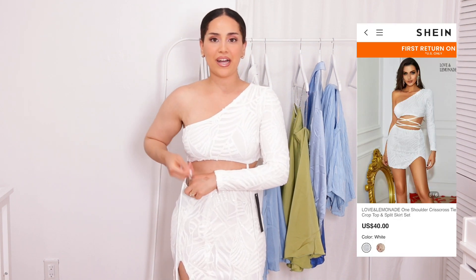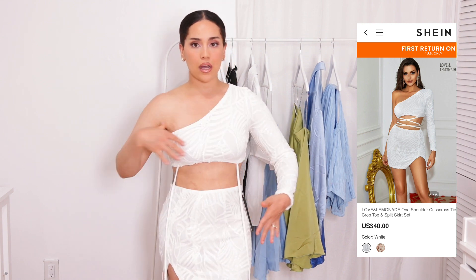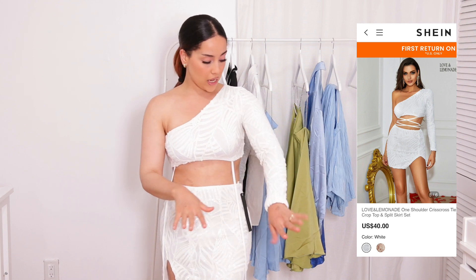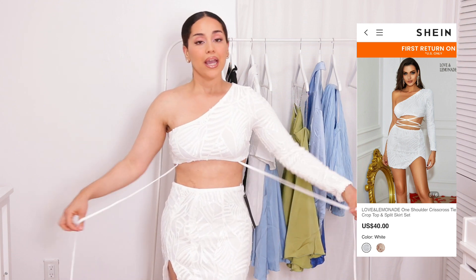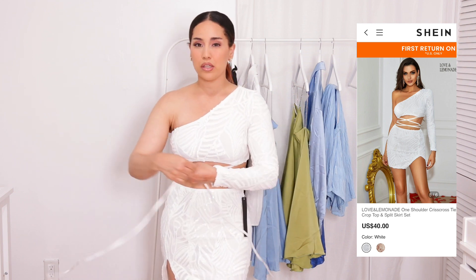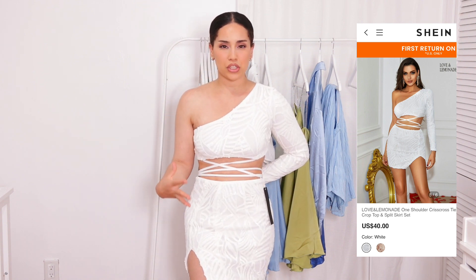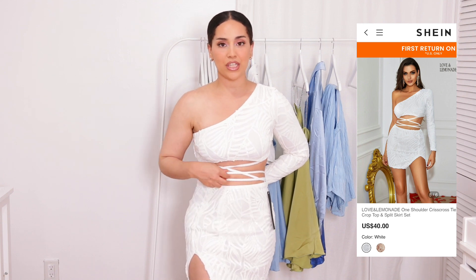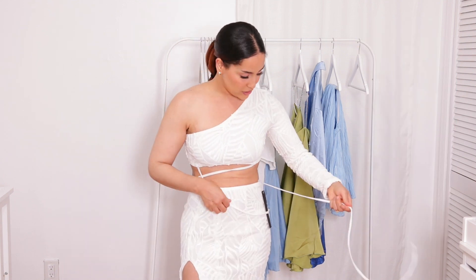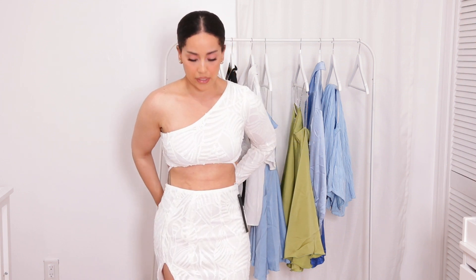We also have another two-piece set — this one is a fully sequined set. It has a one-shoulder long-sleeve crop top, and it also has two very long strings that you could tie around your waist. But honestly, I don't like those strings — I feel like they make the whole two-piece set look cheap. I would definitely cut them off because it looks so much better without them.